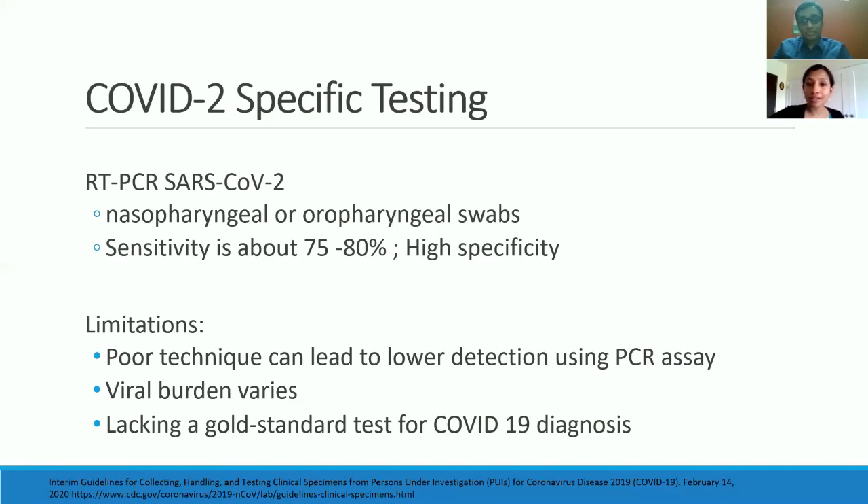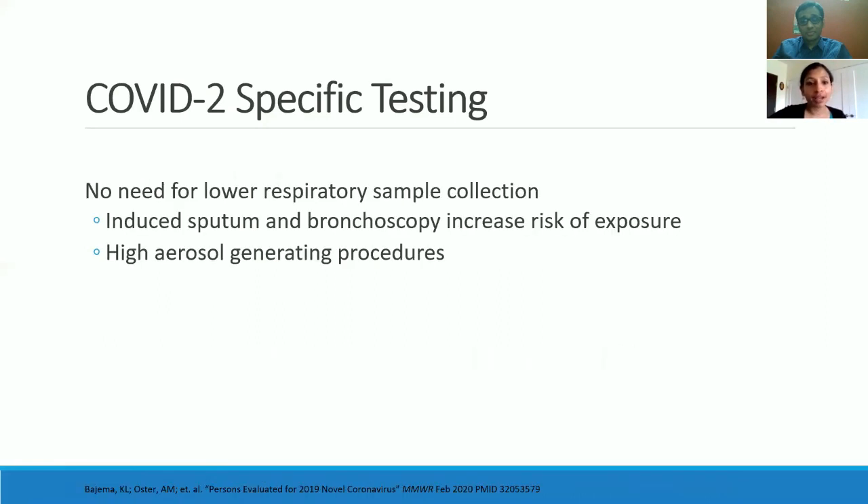Let me tell you a little bit about our experience with populations where the nasopharyngeal and oropharyngeal swabs are insufficient samples, or where due to improper technique they have not yielded a positive test. We have been leaning more and more towards avoiding bronchoscopy and avoiding induced sputum techniques to test for the virus.